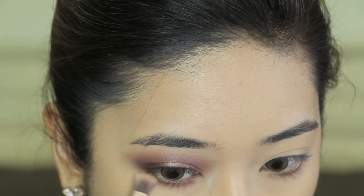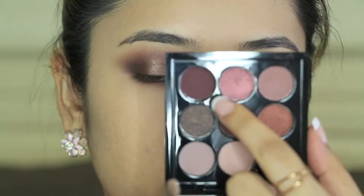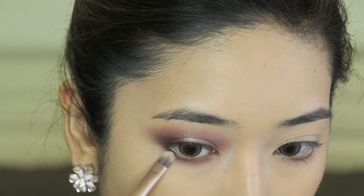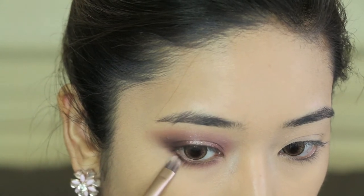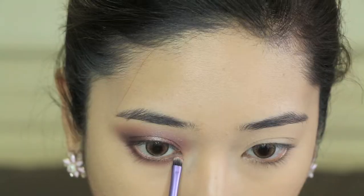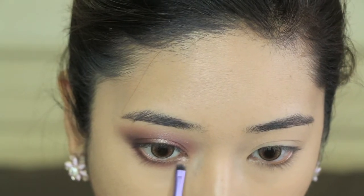Moving on to my lower lash line, I take that matte moody shade first and run it along the lower lash line, then take that deep burgundy shade at the outer corners of the lower lash line, and finally apply that beautiful shimmery shade at the inner corners.